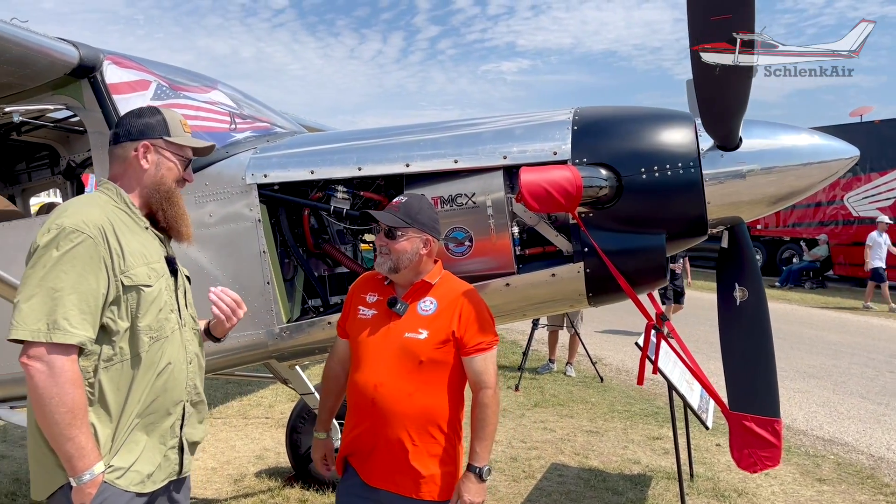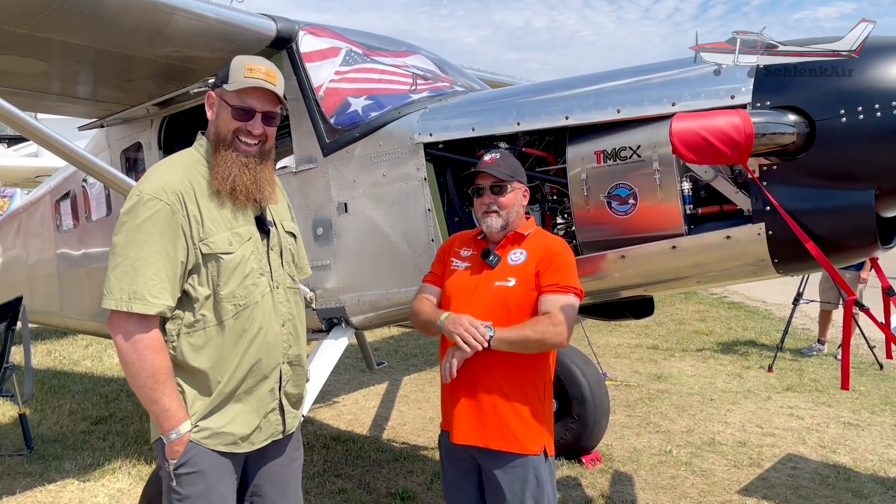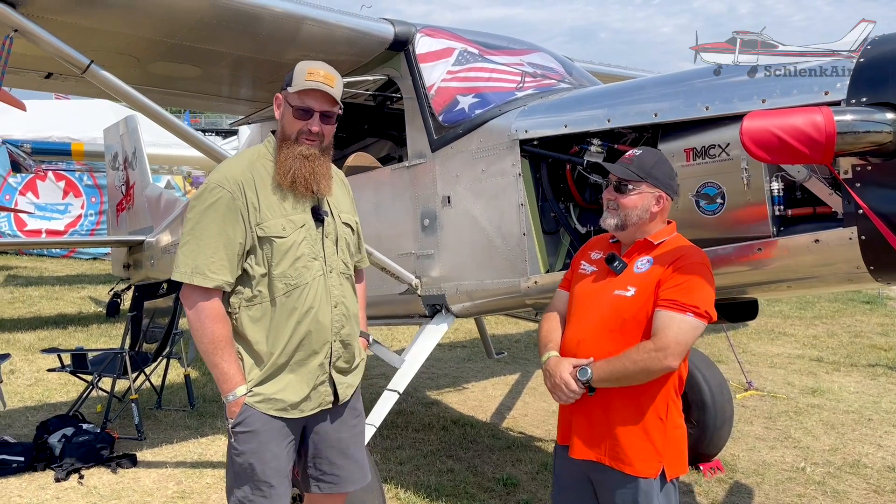And it's a plane I would actually fit in. There's tons of room in the Moose. I try on planes, so I'm a fan of the Murphy Moose.